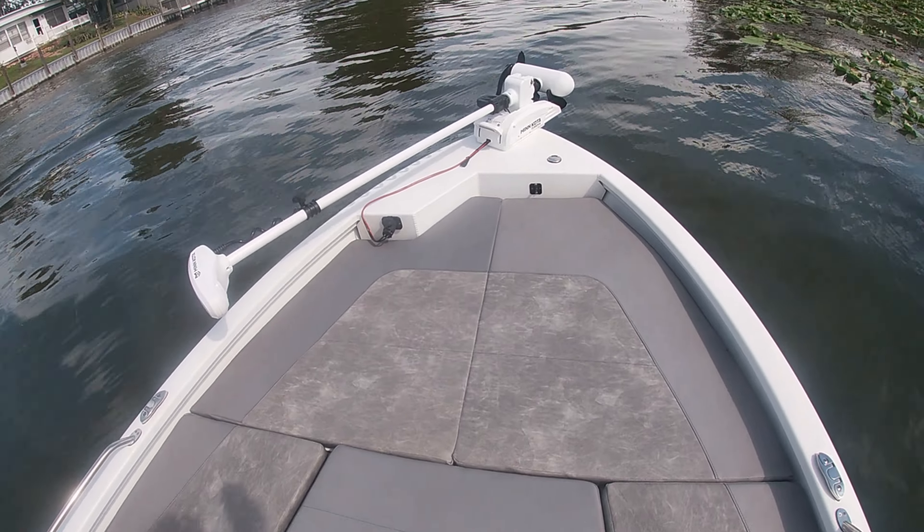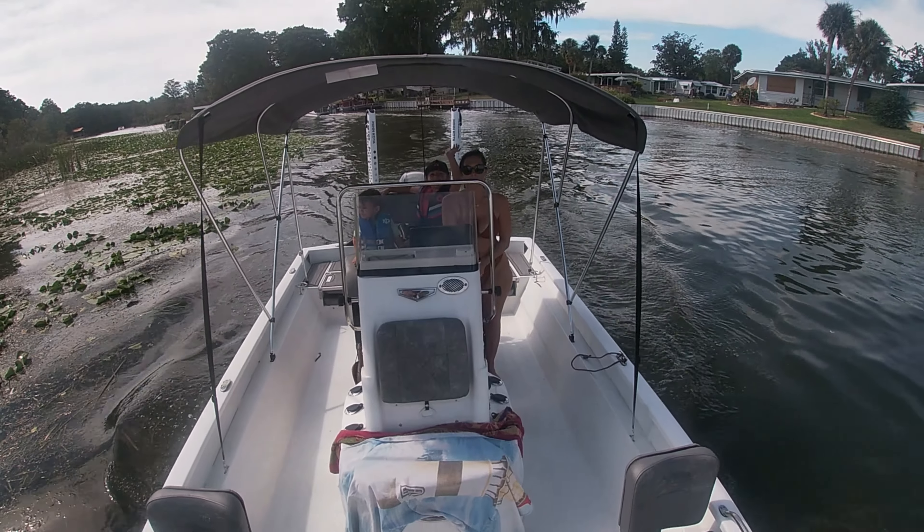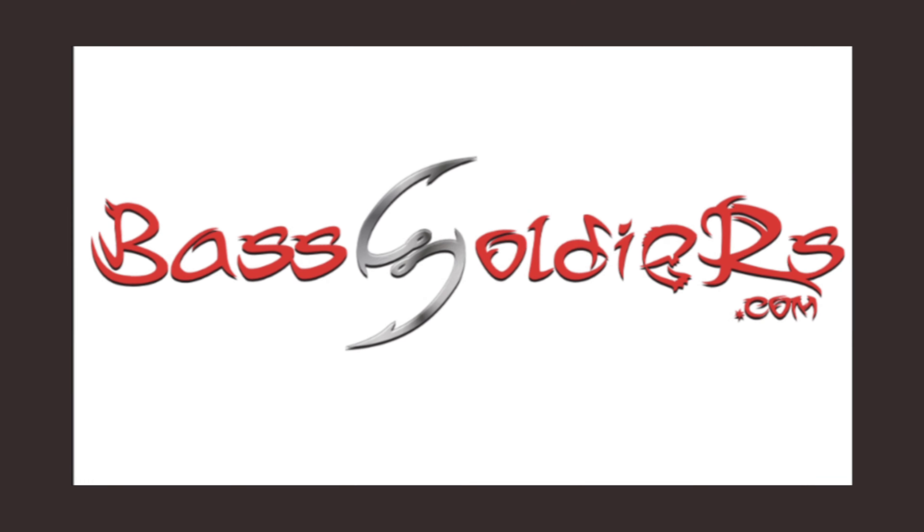And what's a fishing boat without a trolling motor? This boat has it all plus some. So what are you waiting for? Book your trip today and come make memories with BassSoldiers.com. Thanks for watching. Tightline.